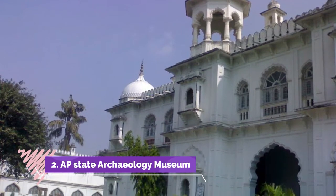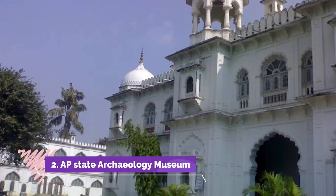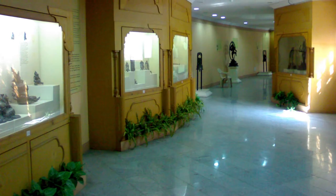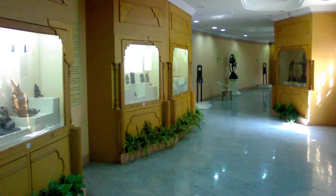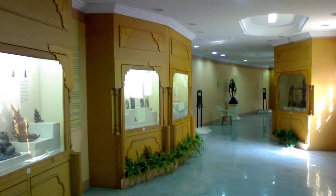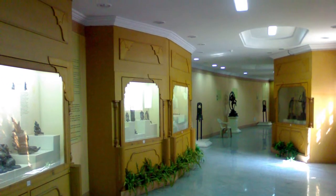Number 2: AP State Archaeology Museum. This is the oldest museum in the state, located in Hyderabad, and was established in the early 20th century. The main attraction of this state museum is its mummy collections from Egypt. There is also a very large collection of Buddha statues from various centuries.